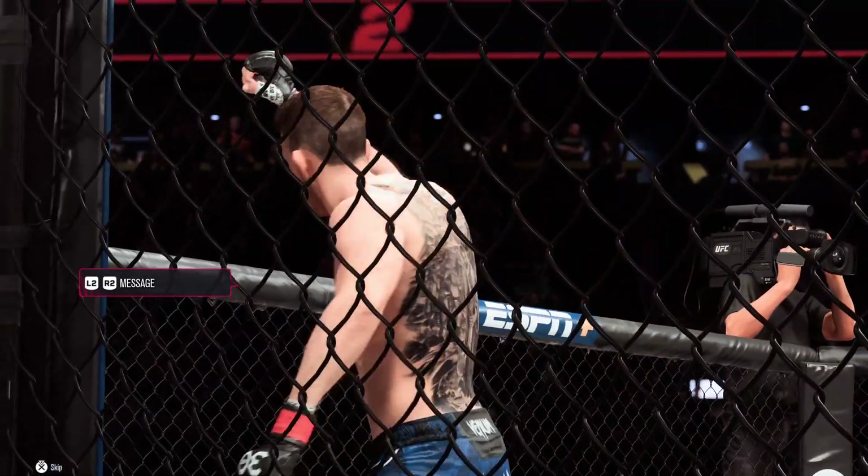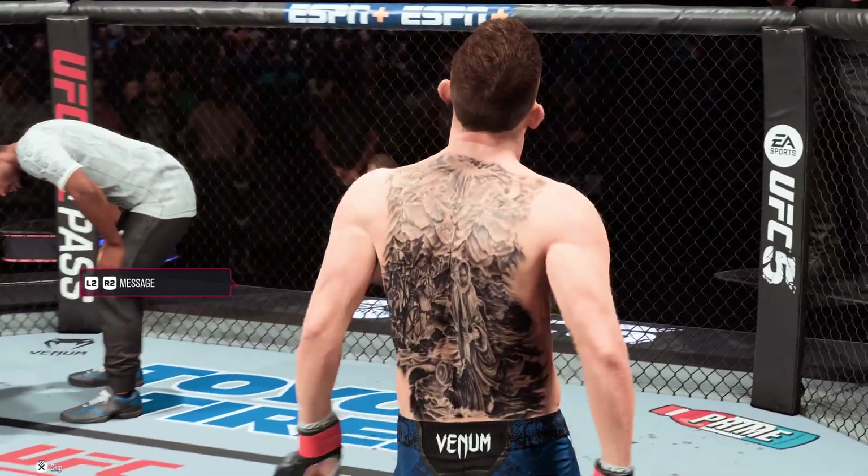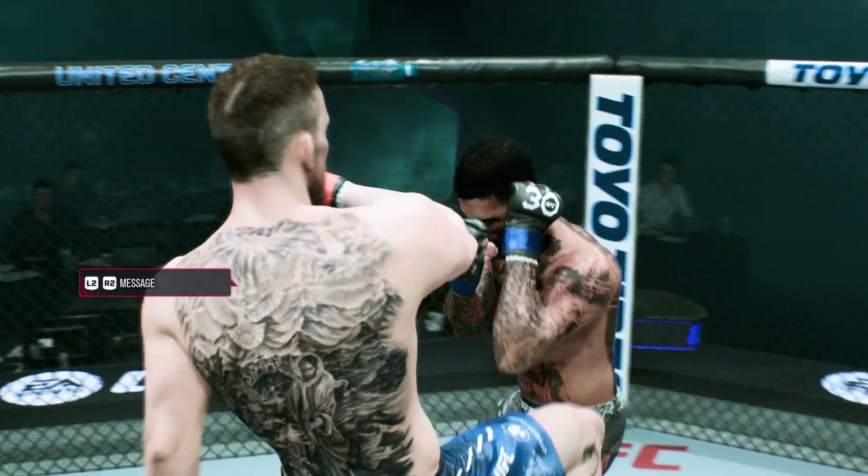Just a gorgeous shot there to end the fight — really, just the way he drew it up. He found the opening and capitalized on it to the utmost extent. Nicely done to finish the fight.